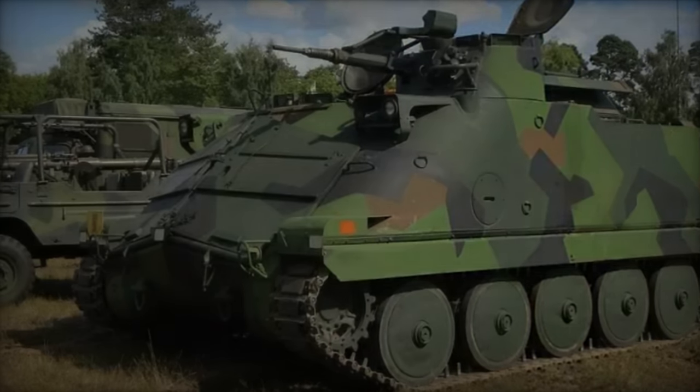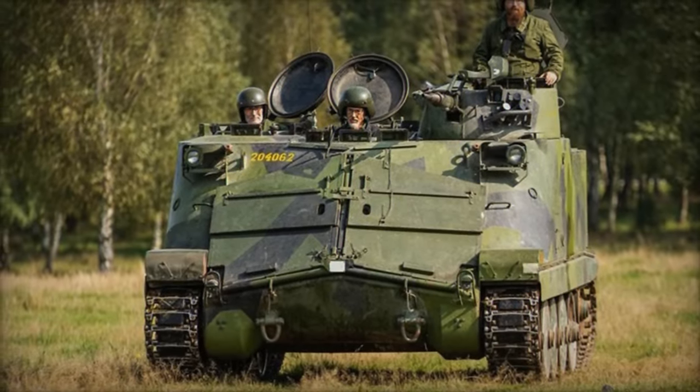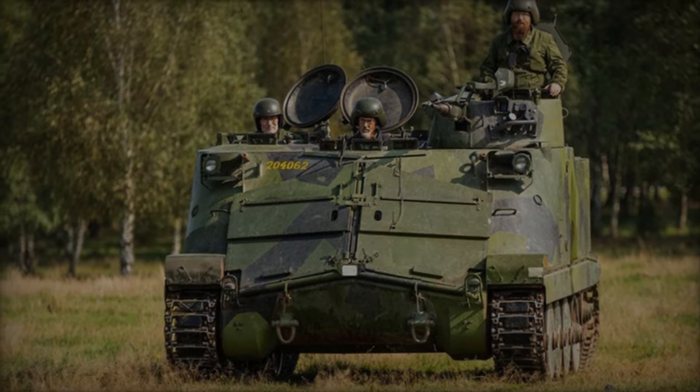Simultaneously, Sweden is strategically planning to acquire new armored vehicles to temporarily offset the diminished capabilities resulting from the transfer of the PBV-302 fleet.